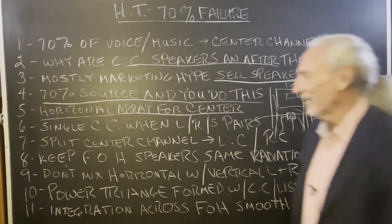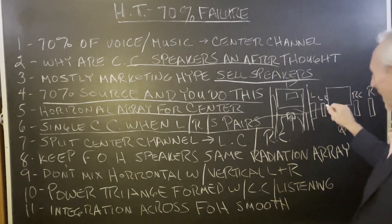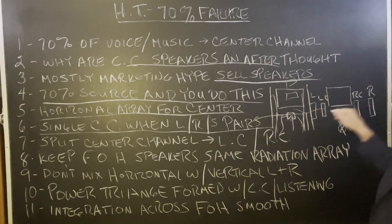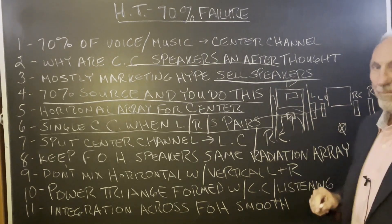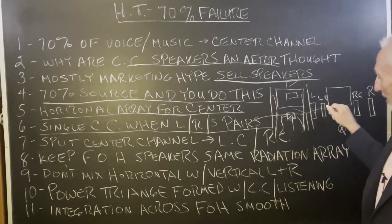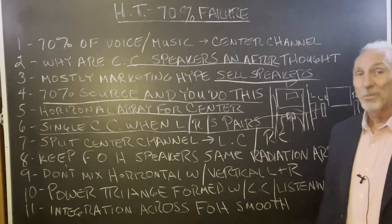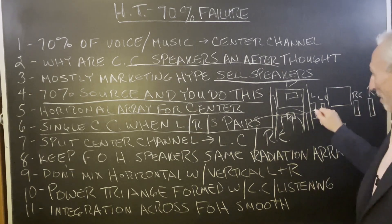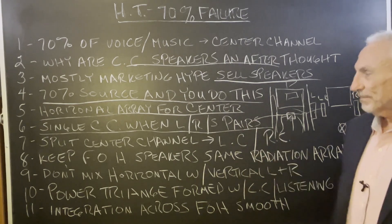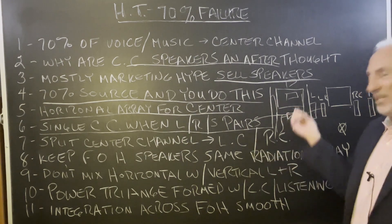So what are we going to do? We're going to split it. It doesn't work right, so we're going to split it. We're going to have a left center and a right center, and a left and a right. All four of these speakers are going to be the same — same amount of low frequency drivers, same middle and high frequency distribution network with the tweeters, horns, domes. We're going to have the front of the house all balanced and equal. So you want to split the center channel — you can do that, it's just a signal.